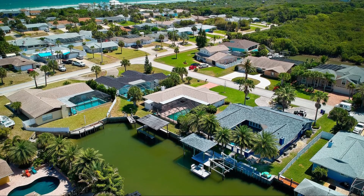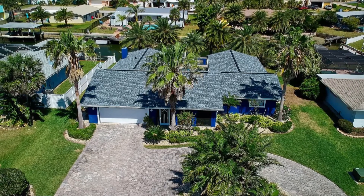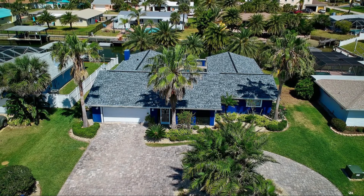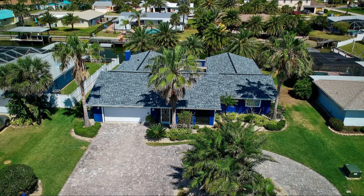Ideally located near the Ponce Inlet Lighthouse and famous Ponce Inlet restaurants and watering halls, this is the perfect residence, beach vacation house, or rental property. Book your tour today.